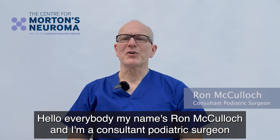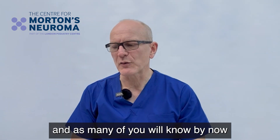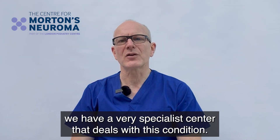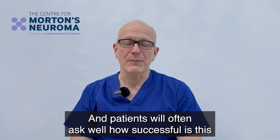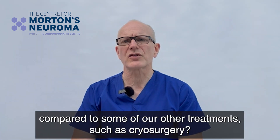Hello everybody, my name is Ron McCulloch and I'm a consultant podiatric surgeon specializing in the condition of Morton's neuroma. As many of you will know by now, we have a very specialist center that deals with this condition. One of the services that we offer is ablative radio frequency, and patients will often ask how successful this is compared to some of our other treatments such as cryosurgery.